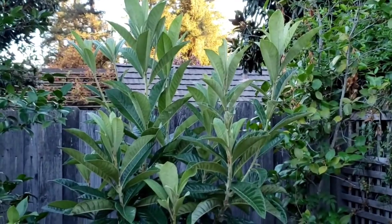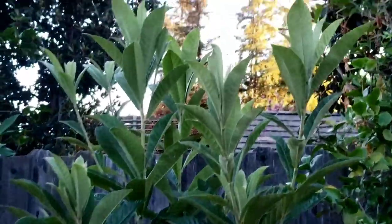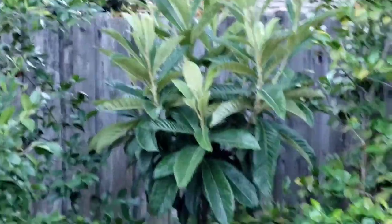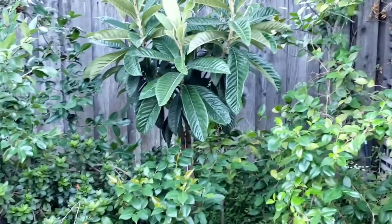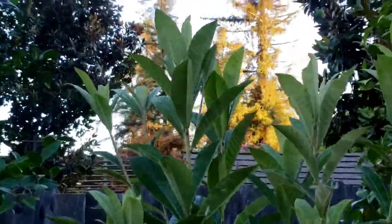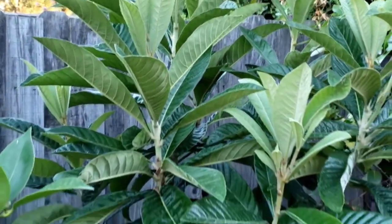Here's a loquat tree I bought two years ago. This year it's starting to grow very tall. For the first year it didn't really grow that much, and it hasn't fruited or flowered at all. But as you can see, it is getting tall and the leaves look really great and healthy.